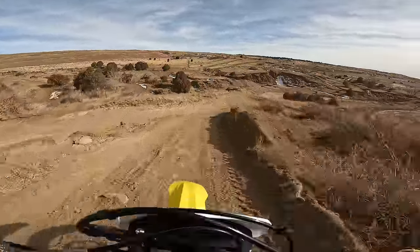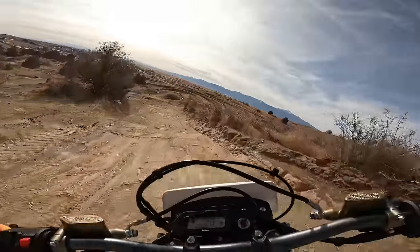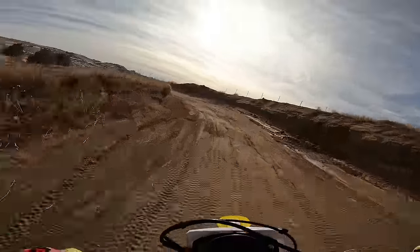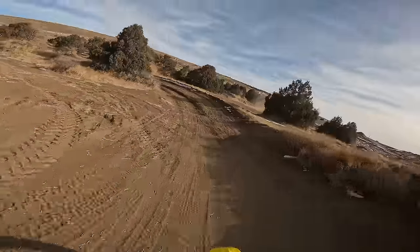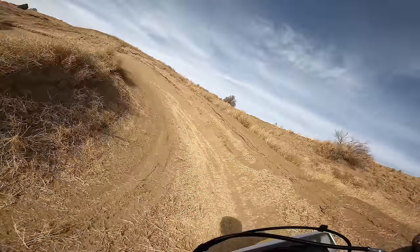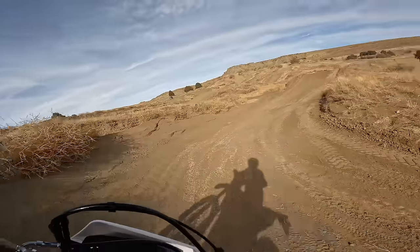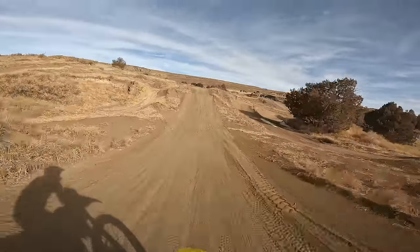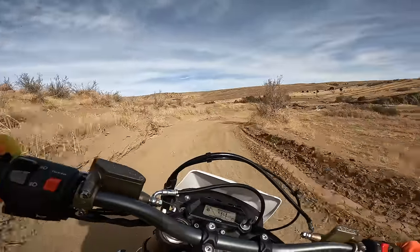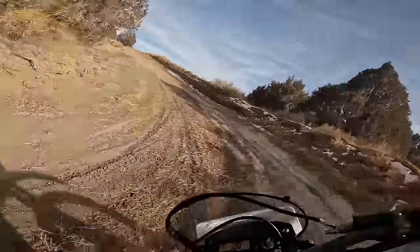I will say it feels plusher than all three bikes in that kind of choppy, rocky terrain. The 21/18 wheel combo on this bike with full-size suspension and the weight to back it all up — it feels like a real dirt bike. I should really stiffen the suspension up for this track, but I might actually just get off the track because I should be talking about this bike in its proper scenario.